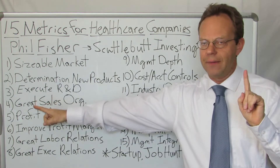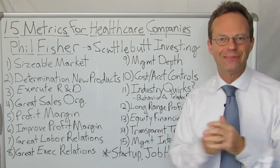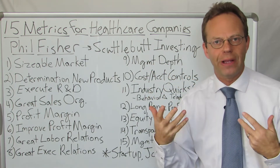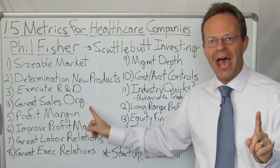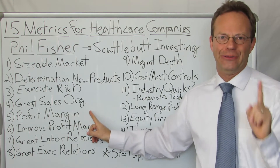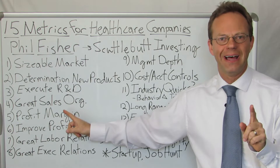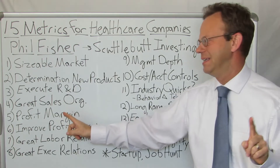Next: it has to have a great sales organization. You can't just have great products or great innovation. You have to have a great sales organization. I'm going to say that one word one more time: Sales.